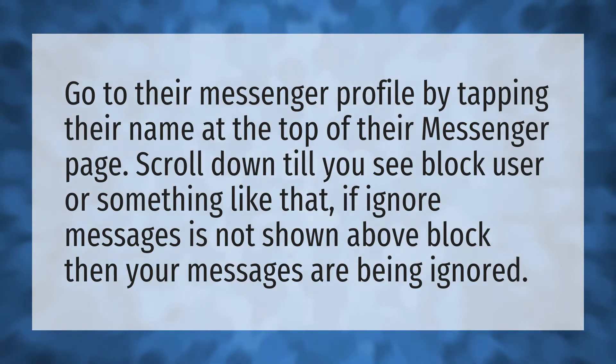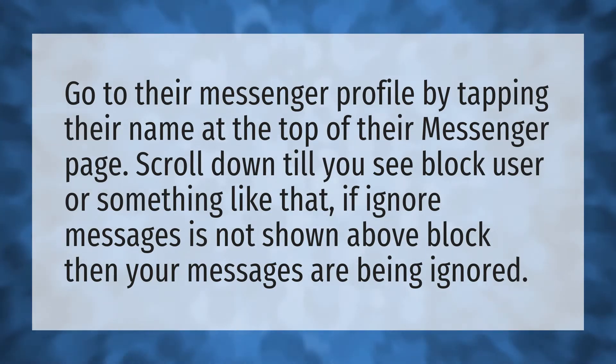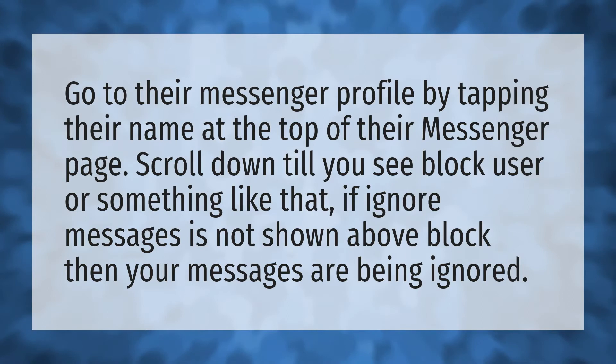Go to their messenger profile by tapping their name at the top of their messenger page. Scroll down till you see block user or something like that. If ignore messages is not shown above block, then your messages are being ignored.